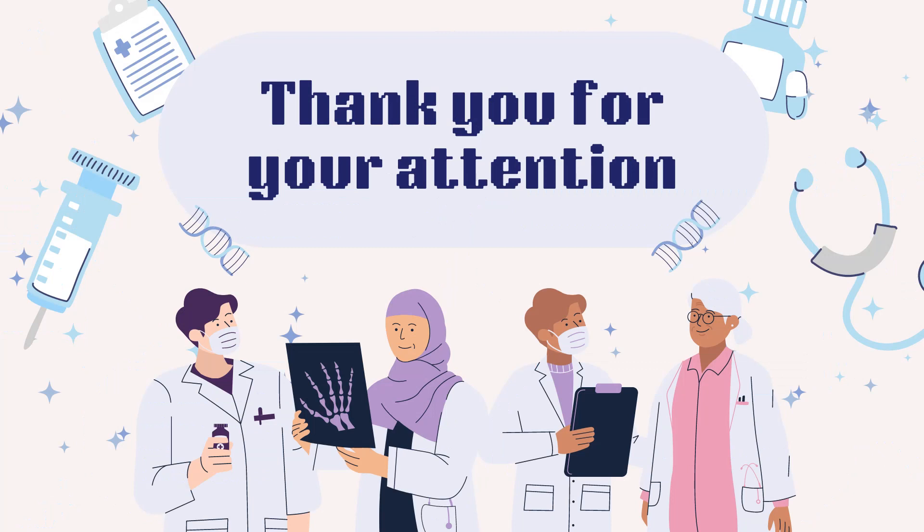Thank you for listening. If you liked the video, make sure to drop a like and let me know if you have any suggestions in the comments below. You can also buy my book on general pathology lecture notes, which will be greatly beneficial for students wanting to quickly revise basic concepts of general pathology. The link is given below in the comments.